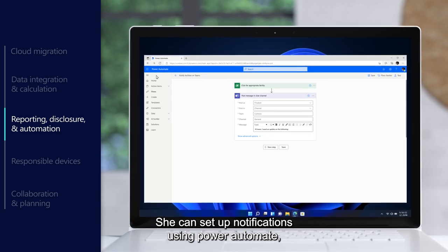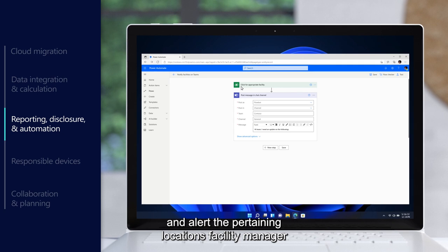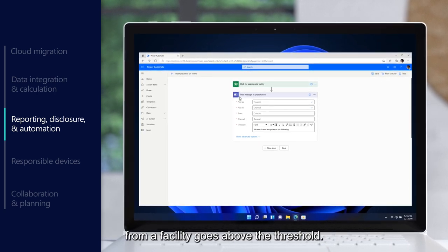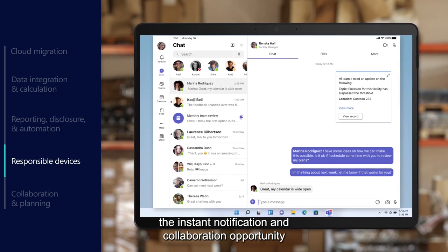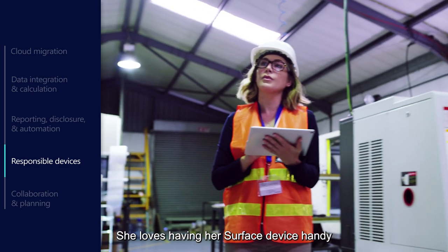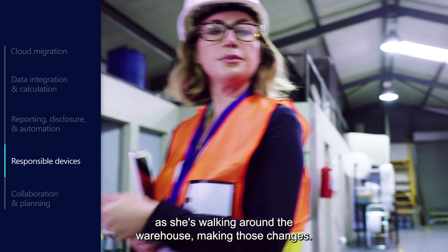She can set up notifications using Power Automate and alert the pertaining location's facility manager via a Microsoft Teams chat when emissions from a facility go above a threshold. Renata, the facility manager, appreciates the instant notification and collaboration opportunity she gets via the integrated Teams experience. She loves having her Surface device handy as she's walking around the warehouse making those changes.